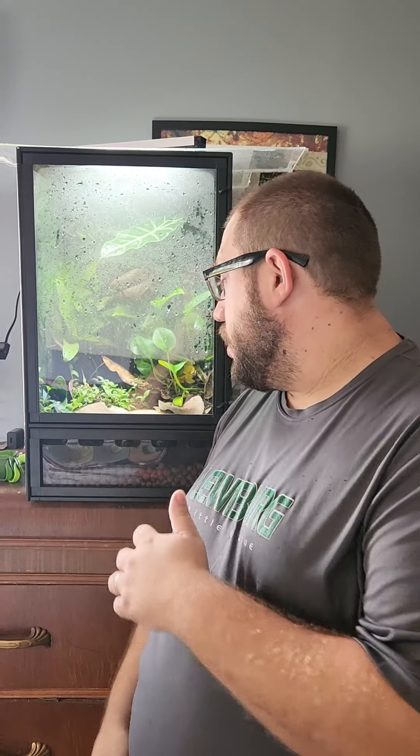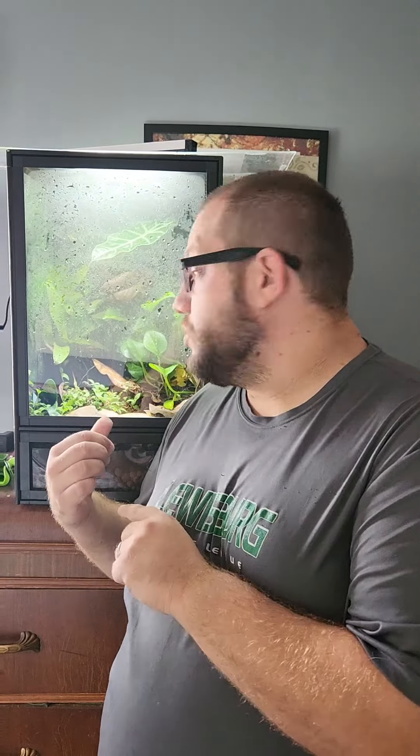Hi everyone, I'm Taz with Taz Exotics, a channel where I'm going to be showing you my ever-growing dart frog collection. This is the pilot episode. Today I'm going to be going through my entire dart frog population and introduce you to the frogs and their setup. What threw me into making a channel is something that's a first for me — my Highlands actually laid eggs. I'm extremely excited. Later on in the video, I'm going to be going through the egg collecting process. Very excited, very nervous about it. I've never done it before, so it could be a complete disaster — but if it is, you guys are going to see it here.